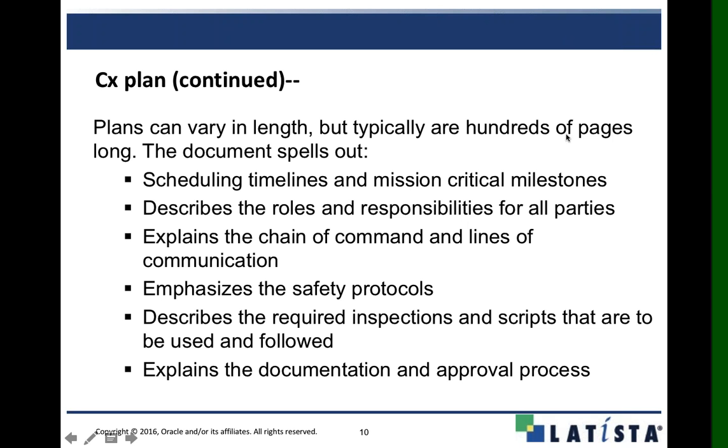The commissioning plan hashes out all the nitty-gritty details with scheduling timelines and mission-critical milestones. It describes roles and responsibilities, explains the chain of command and lines of communication on who to report to. We also want to build in safety protocols during our testing process — lockout/tagout — and part of the safety module in Latista lets you build that out to complement the commissioning process, so all your lockout/tagout one-lines can be a portion of the inspections in your safety module.